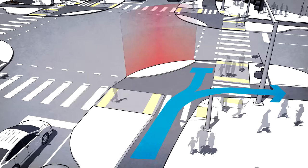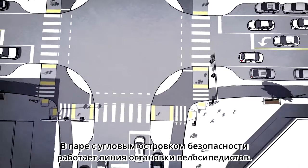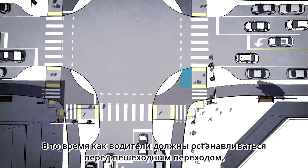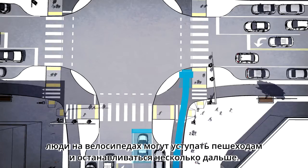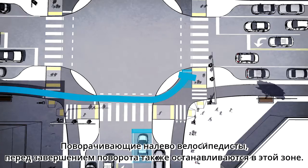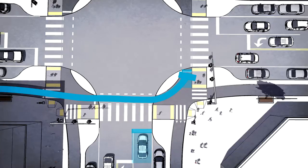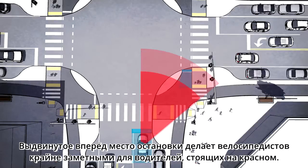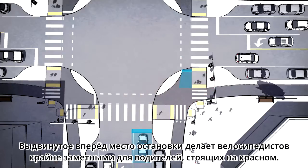Paired with the corner refuge island is a forward stop bar for bicyclists. While people driving must stop back behind the crosswalk, people on bikes may yield to pedestrians and stop at a waiting area farther ahead in the intersection. Bicyclists turning left also use this space to wait when making a left turn. The advantage of this design is threefold: the forward stop location makes bicyclists incredibly visible to drivers waiting at a red light.